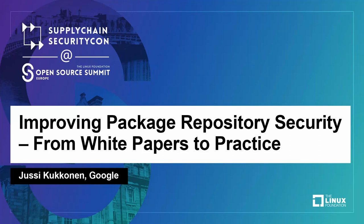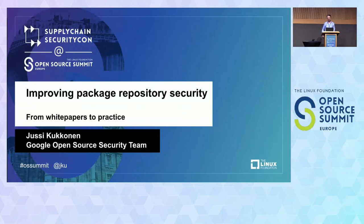Hello everyone, welcome. My name is Jussi Kukkonen. I'm here today with this impressively vague talk title, and I promise the title is vague, but the talk really isn't. I'm going to talk about a specific security feature and implementation of the Update Framework for a specific package repository, the Python Package Index, and we'll see how much we can learn from that example.